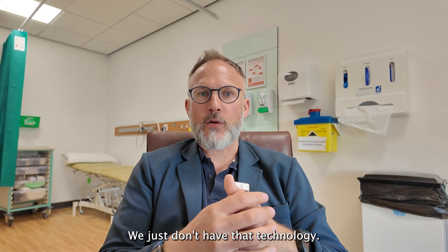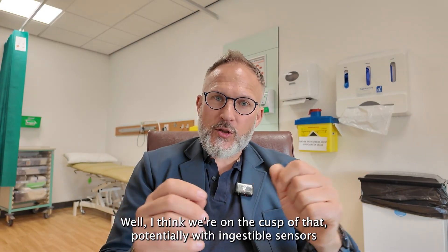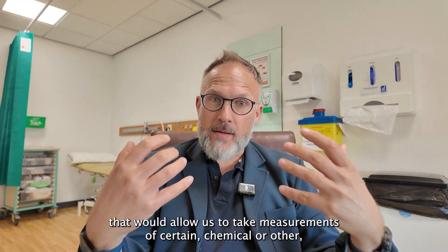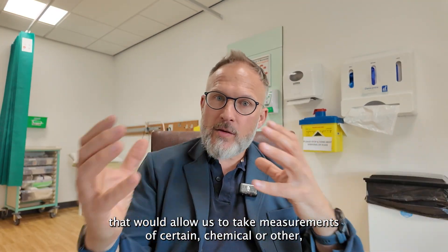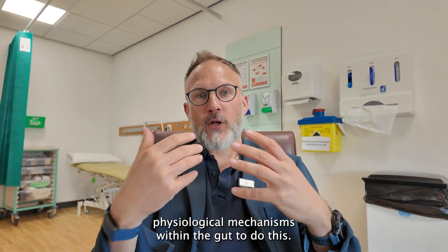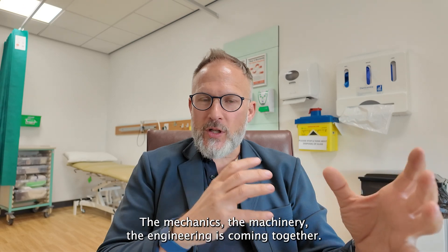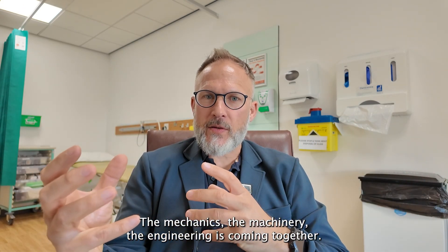We just don't have that technology yet. Well, I think we're on the cusp of it with ingestible sensors — devices that would allow us to take measurements of certain chemical or other physiological mechanisms within the gut. The techniques, the mechanics, the machinery, the engineering are all coming together.